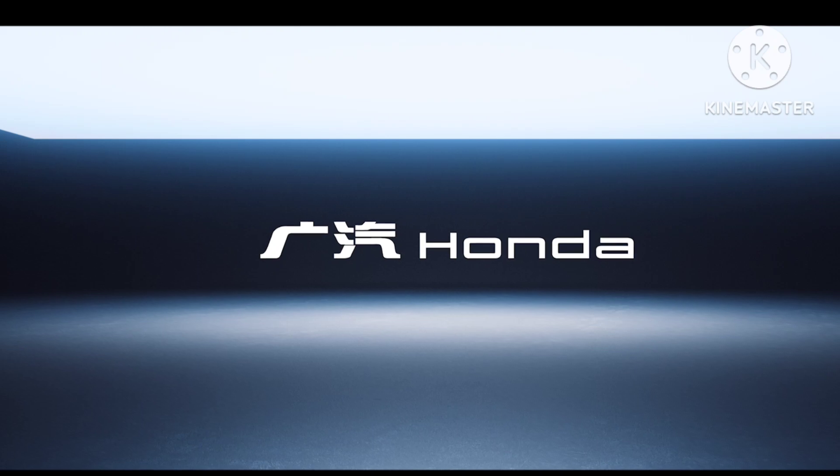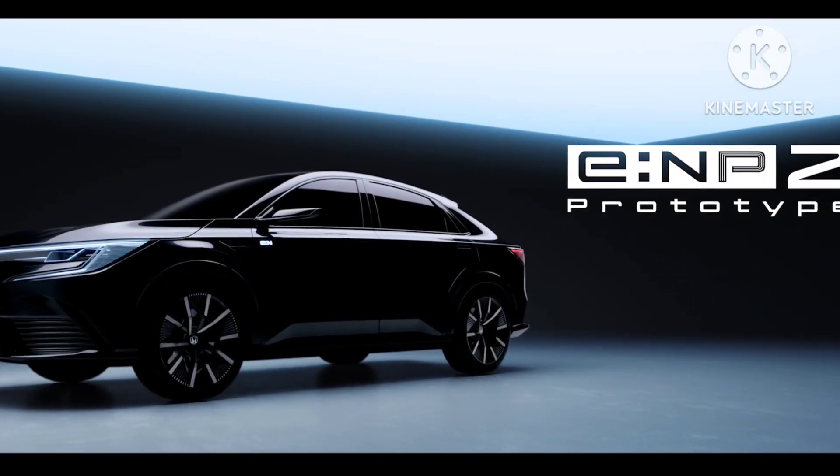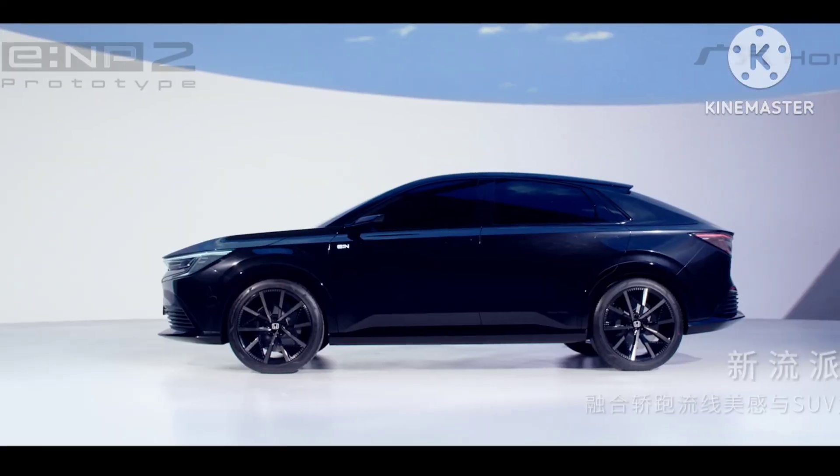There are no visible changes with it when compared to last year's showcase. ENSUV is larger than the HRV-based ENS2 and ENP2 electric compact SUVs. It is likely to be China-only and could spawn into a production spec version by the end of 2024.